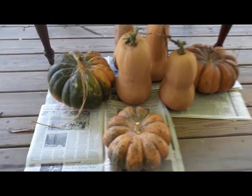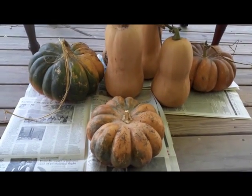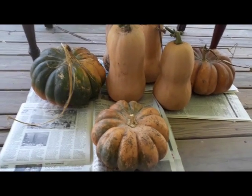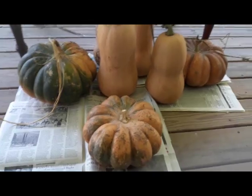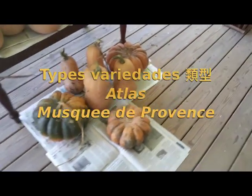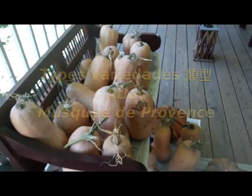I think this is the machata type of squash, so they don't get borers. And I have Muscat de Provence — I'm not French — but these turn out really, really good. And lots of butternut squash that I've already given some away and will be giving away more. Here's a lot of squash.